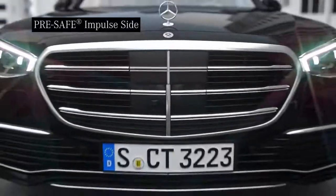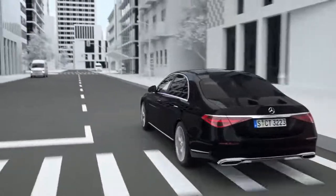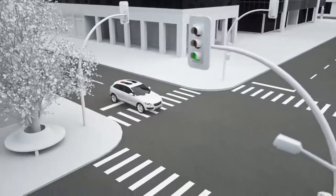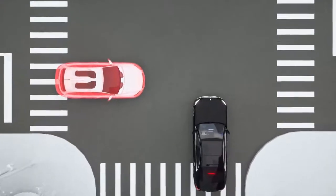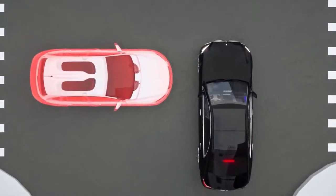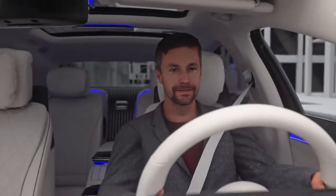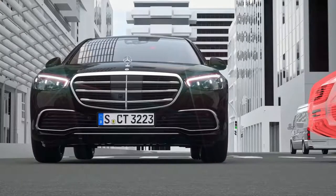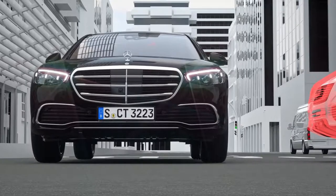Your safety is our passion. Pre-Safe ImpulseSide is a protective system that acts reflexively shortly before a side impact occurs in order to reduce your risk of injury. Side impacts typically happen in urban or rural traffic. Your Mercedes can detect an imminent side impact using radar sensors. Shortly before the impact, a quickly inflated air cushion in the seat moves the driver or front passenger towards the centre of the vehicle. Pre-Safe ImpulseSide thus increases the distance from the source of danger and can reduce the risk of injury.